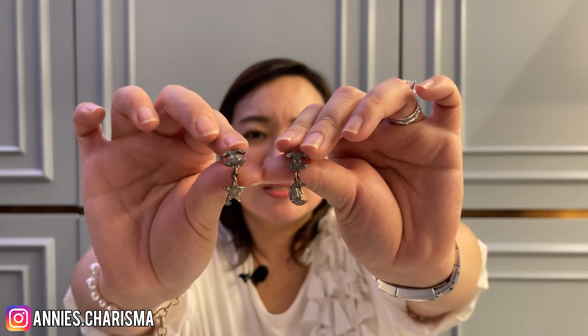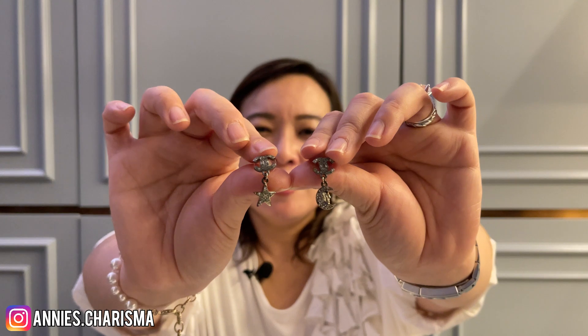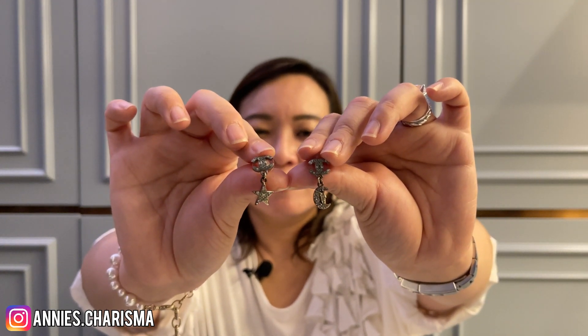I remember I almost wore this pair every single day. I love how one side is the star and the other side is the moon, with the CC logo in silver on top and gold on the bottom. But I can see the color has changed already — my SA reminded me that you shouldn't spray perfume on them because they're metal and the color can change easily. I still love it but I haven't worn it for a long time. I need to see if there's any way to remove the stains.